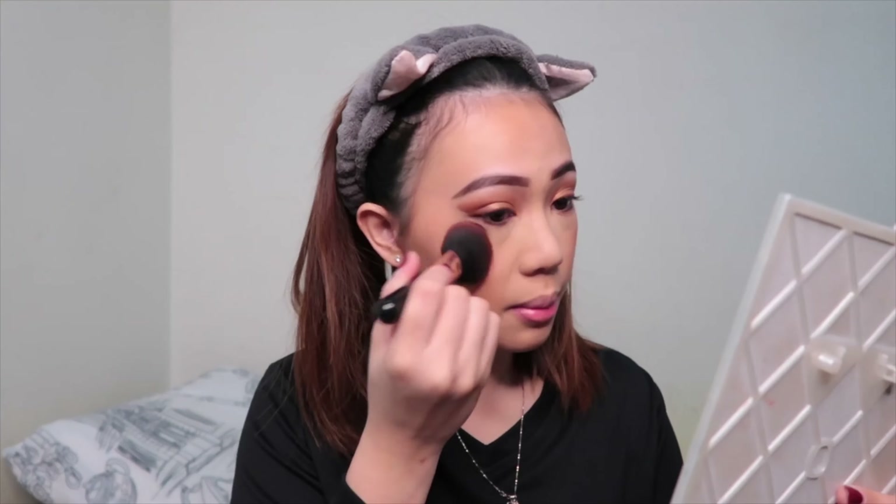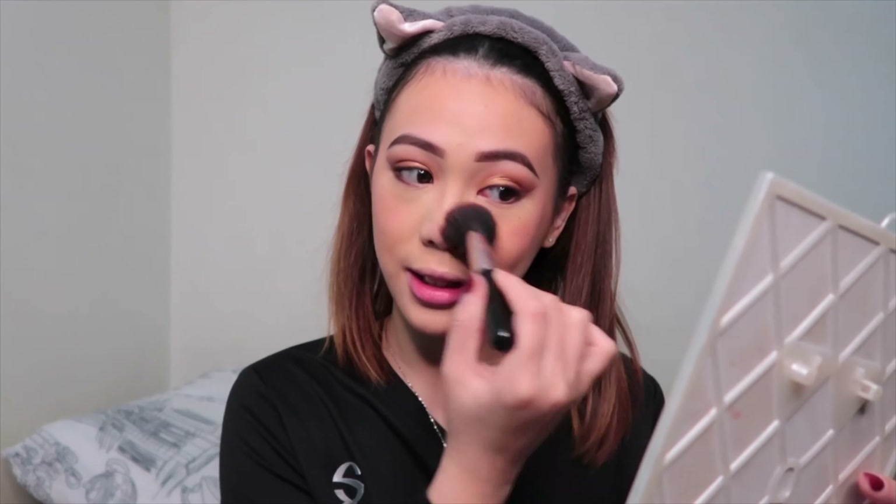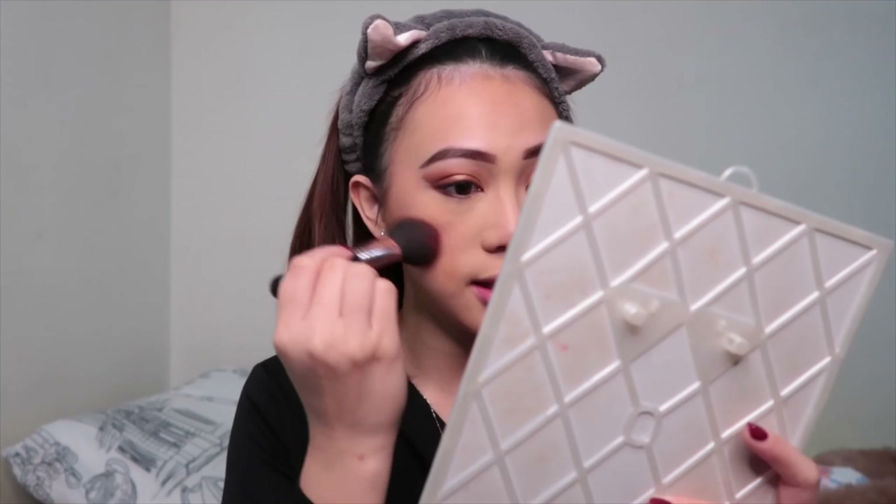Now after contouring I do the last part. I have this blusher from Jaclyn Hill — it has glitter on it so it also acts as a highlight. I dab it on my cheekbone starting from the side and slowly down. If you have a glittery blusher, you don't need to use a separate highlight. Also there's an option: if you want to look cute you can add some blusher to your nose too — you look a little sick but it's actually cute.